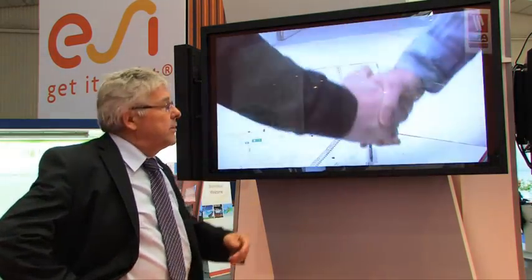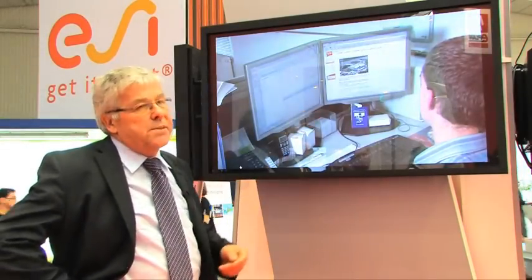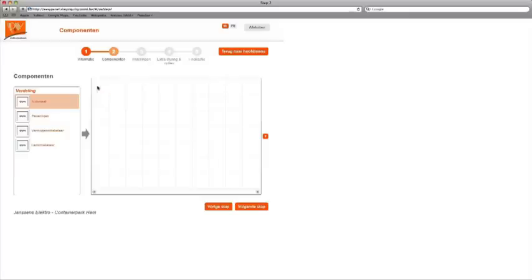We made a short movie, which is also available on the website easypanel.be. We show our installer and a customer who has an agreement to install an electrical installation in a factory. They have the agreement and the installer goes to easypanel.be, where in five steps he will configure his own local distribution panel. He makes his data entries and his choices.